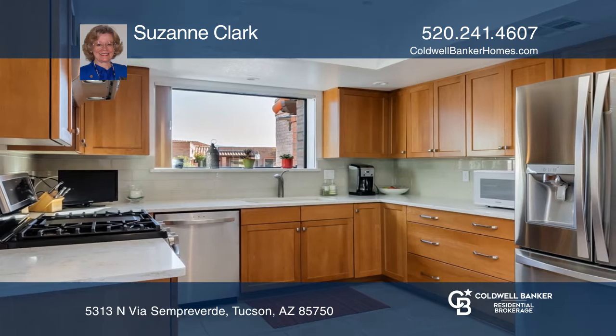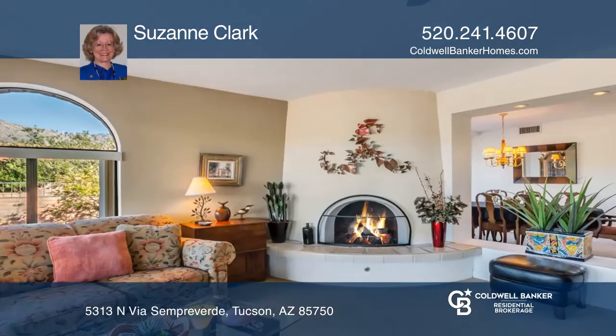The recently remodeled kitchen has stainless appliances, quartz countertops, and high-end cabinetry.